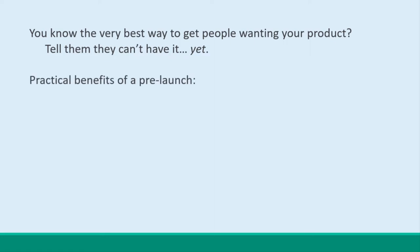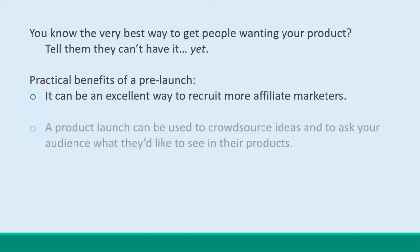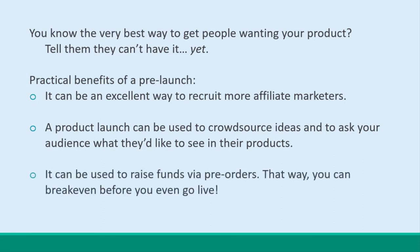The practical benefits of a pre-launch go beyond simply building hype. For instance, a pre-launch phase can be an excellent way to get more affiliate marketers on board. Affiliates love product launches because they know they can use the opportunity to build more buyers too. At the same time, this gives you time to get out and recruit those sellers, and it turns it into an event for them as well. A product launch can be used to crowdsource ideas and ask your audience what they'd like to see. You can even use a pre-launch phase as an opportunity to raise funds via pre-orders — that way, you can break even before you even go live.